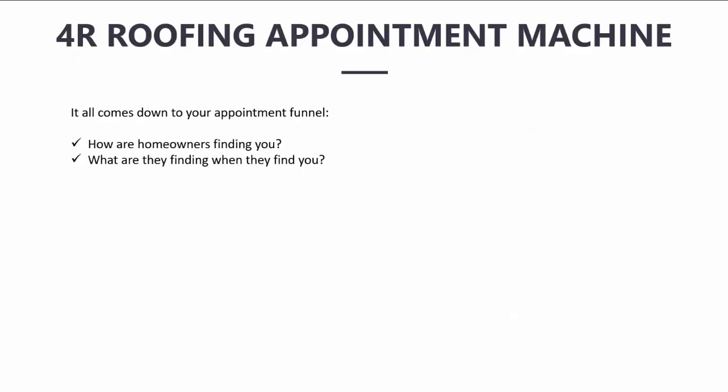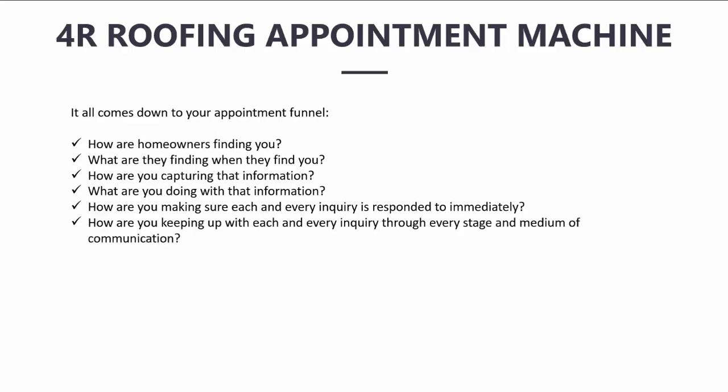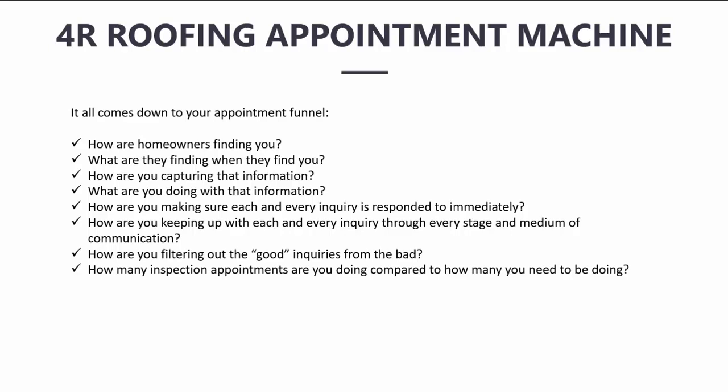How are homeowners finding you? What are they finding when they find you? How are you capturing that information, and what are you doing with it? How are you making sure each and every inquiry is responded to immediately? How are you keeping up with each inquiry through every stage and medium of communication? How are you filtering out the good inquiries from the bad? How many inspection appointments are you doing compared to how many you need to be doing? And how are you following up with your inspections to help close installations?